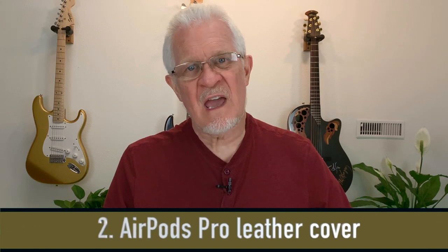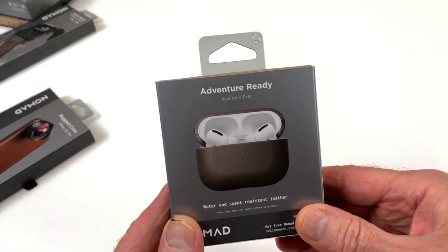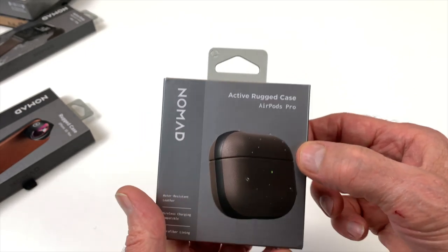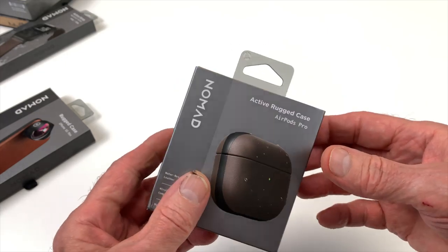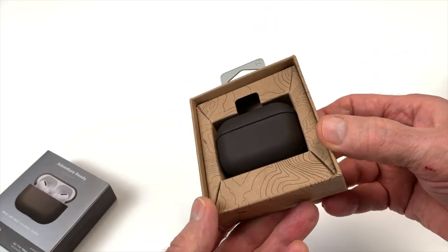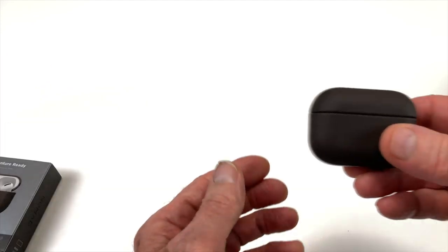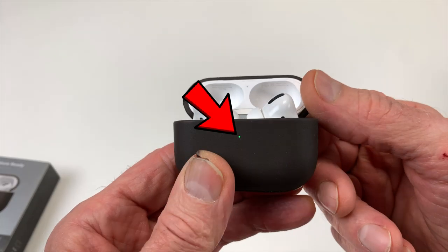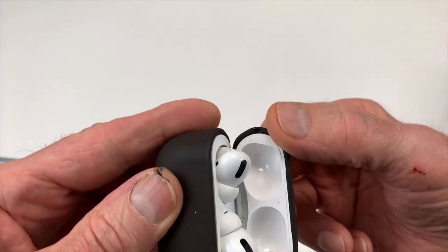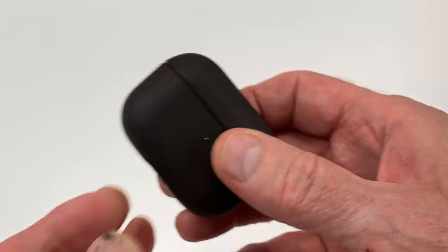Then there was the AirPods Pro cover. The AirPods Pro is different from the regular AirPods because it has noise cancellation. Here's the AirPods Pro cover, and it has a very innovative little light tube so that you can actually see the LED that shows whether your AirPods are charging in the case — you get to see it through the leather. Once I put it on I couldn't get it off; it fits that well.